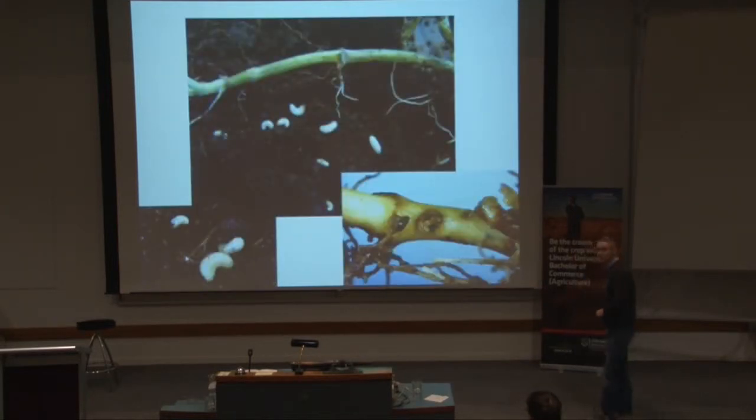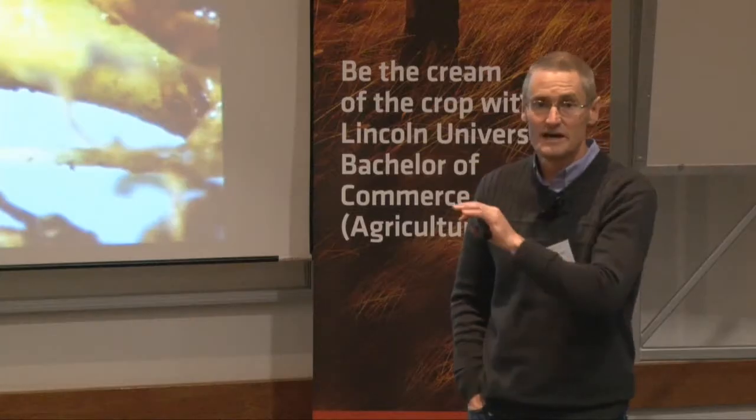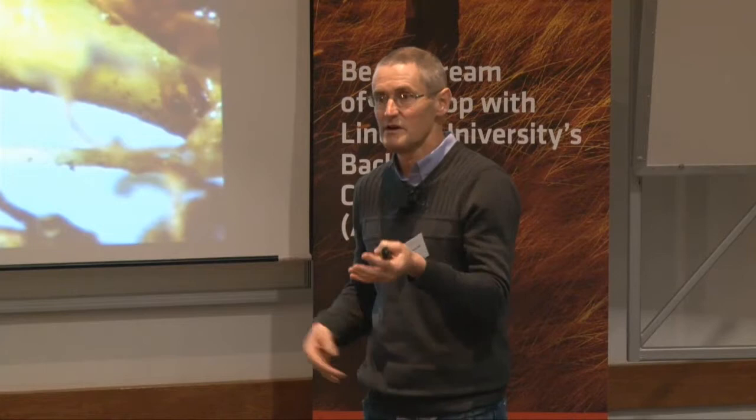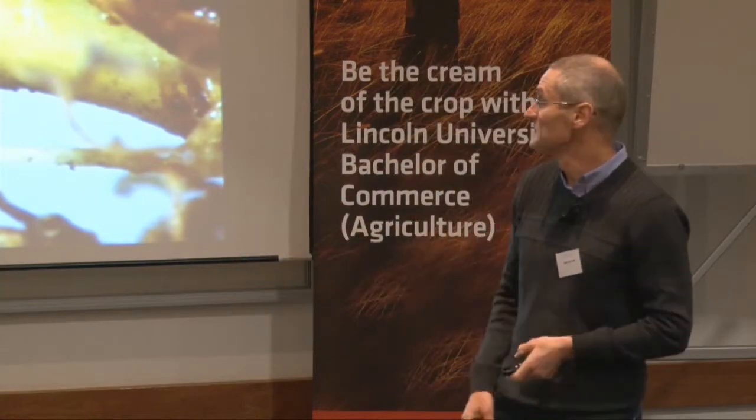If you're looking for clover root weevil, you can start looking now, but September and October is a really good time to look for them. Notching is the most obvious sign you've got adults there, and I'll show you a photograph soon. If you're looking for the larvae, the top five centimetres of the soil around the clover — you can pull it up and you'll find these grubs there.